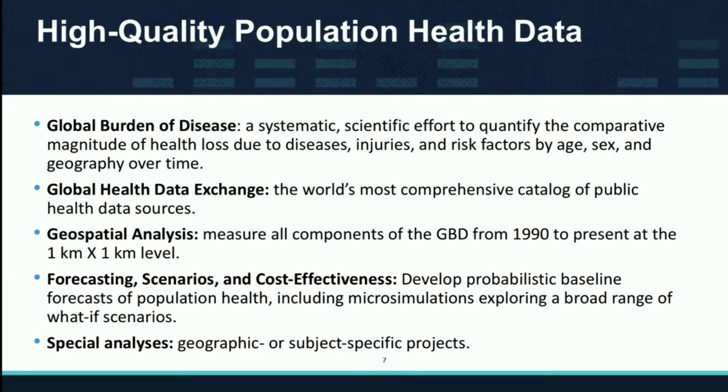So it could be car crashes in Lima versus the effect of smoking in Greece versus the number of murders in Zambia. We do that across age, sex, geography, and over time — from 1990 to present.